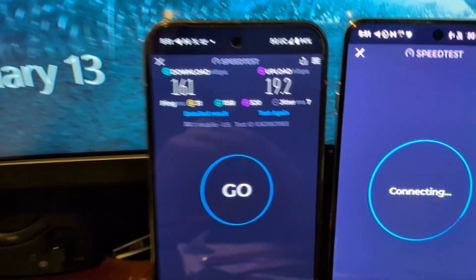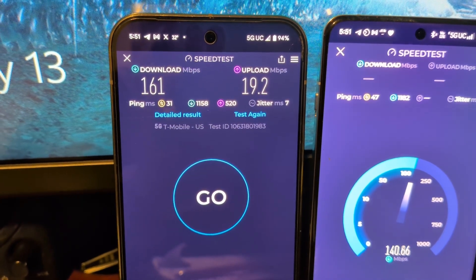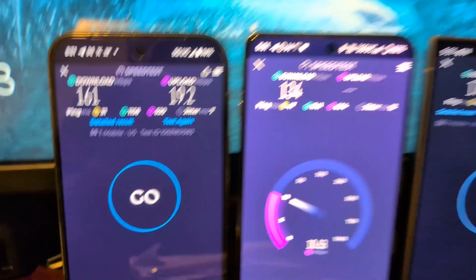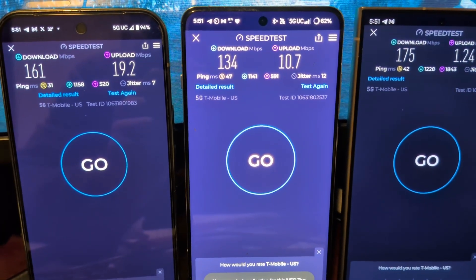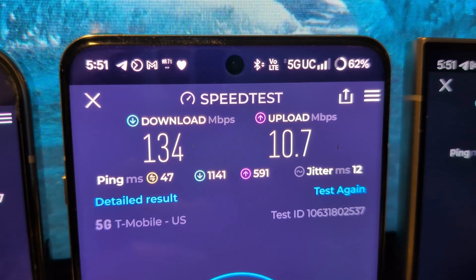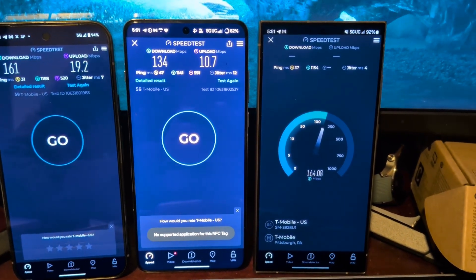We'll start the OnePlus while we talk. So 161 down, 19.2 up — the upload's getting better — 31 ping. Those loaded latencies aren't great but to be expected at this distance, and this is really riding on the N25, which I hear a lot of people talking smack about — saying it's terrible, it's worthless. I don't hate N25 in this area. So 134 down, 10 up, worse latency. I do now see N71, which could be the difference — this one hanging on N25, that one on N71.